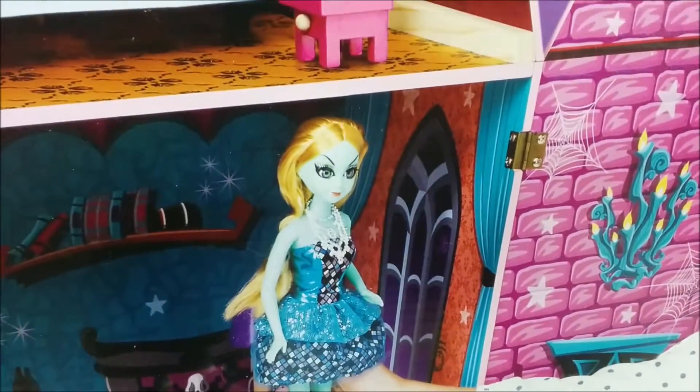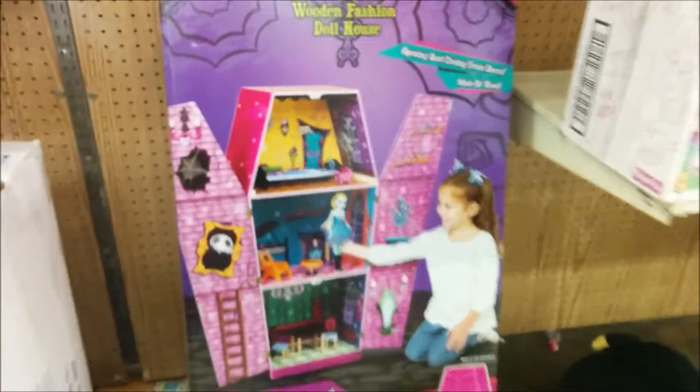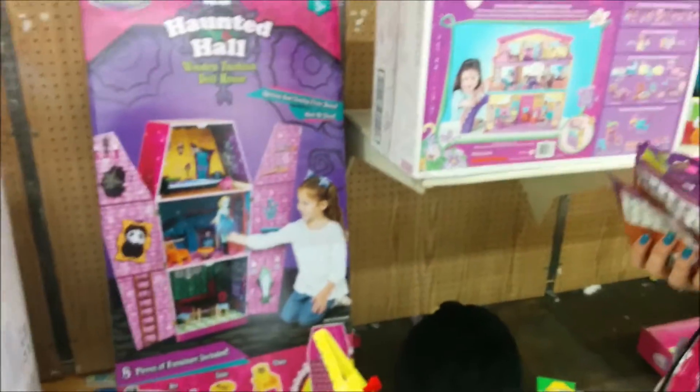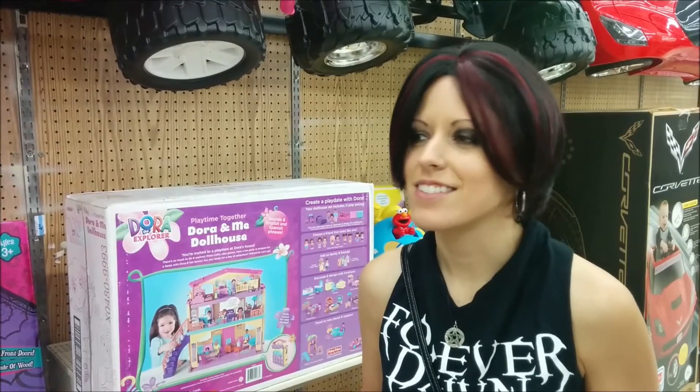Yeah, it comes with a bed, a light, a bedside table. Oh my gosh, it's too cute. The chair has a cat on it. I really want this. You guys missed my reaction when I saw it. Alright, maybe I'll get to scan it — it might be cheaper than $60.